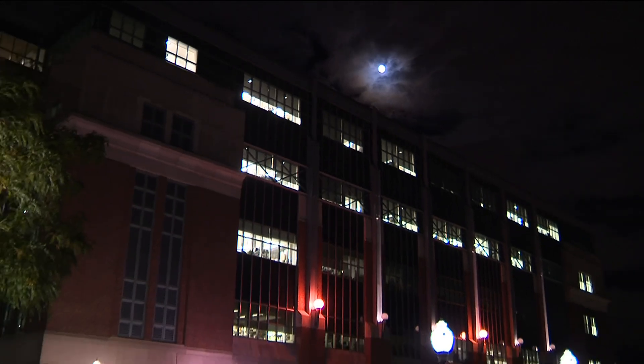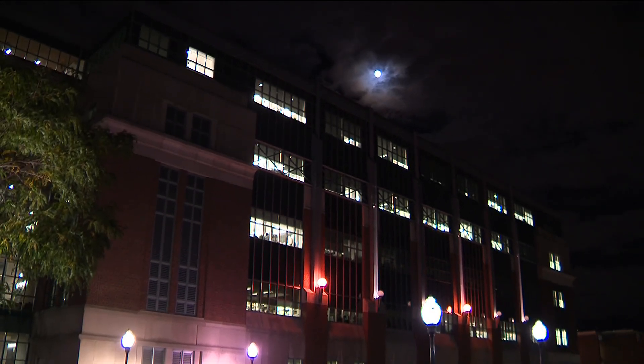And to think something this big started in a lab tucked away at the University of Minnesota. Back in the studio, anchors remarked on the remarkable nature of the story — comparing it to Jurassic Park — and praised the smart people behind the research. Thanks to Rena for that story.